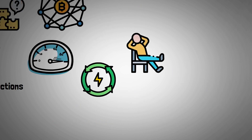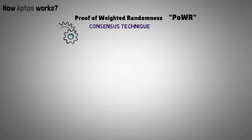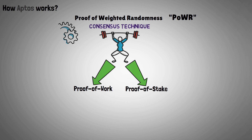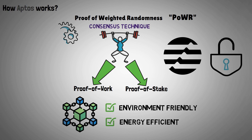Now let's move forward to how Aptos works. Proof of weighted randomness, in short POWR, is a one-of-a-kind consensus technique that Aptos employs. This algorithm combines the advantages of two other consensus methods, namely proof-of-work and proof-of-stake. Aptos can provide a high level of security, in addition to a blockchain network that is friendly to the environment and efficient with its use of energy, thanks to this cutting-edge methodology.